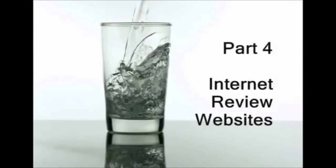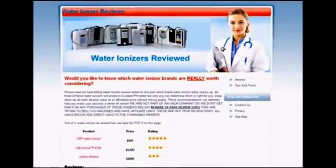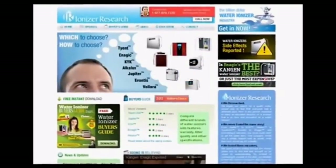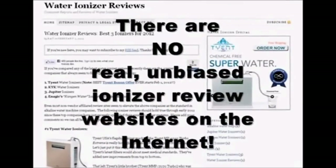Part four: internet review websites. In this section we will focus on a topic that probably creates more confusion for consumers than any other information available regarding water ionizers. Some of the predatory water ionizer sellers have actually created websites that appear to be independent, unbiased reviews of water ionizers — some are very elaborate, having a look and feel similar to Consumer Reports. For the record, there are no independent unbiased water ionizer review websites on the internet.